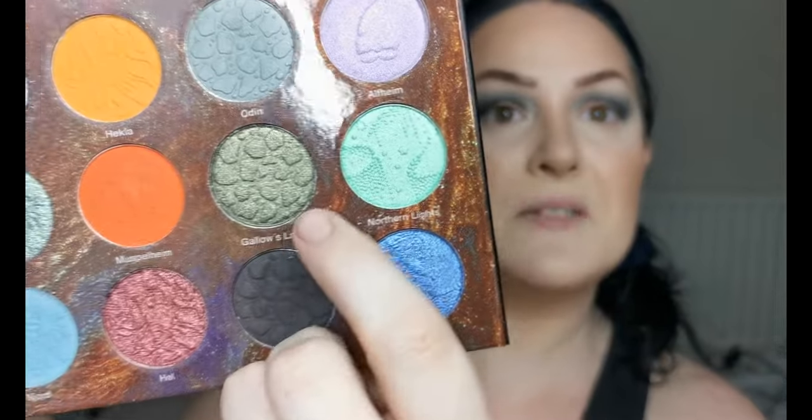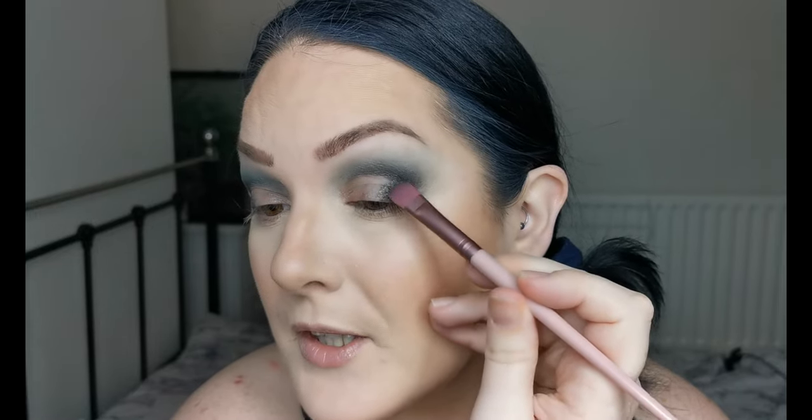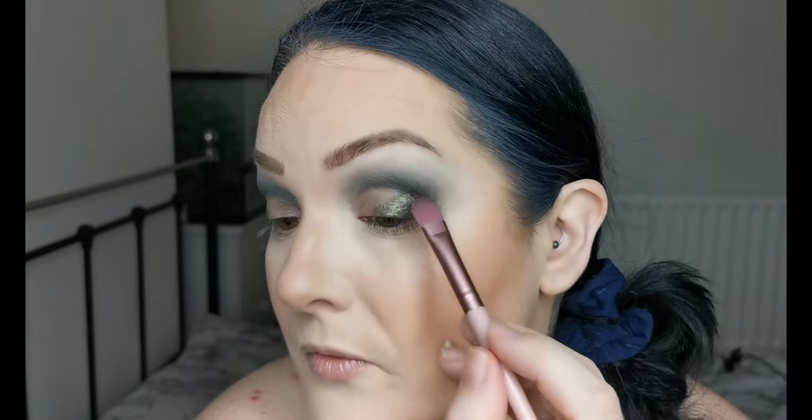I'm going to nip off quickly and pop on some NYX Glitter Primer and then I'll be back to continue. Glitter Primer on. And I'm going to be dipping into Gallows Lava, this beautiful greeny shimmer there. Just using a flat brush from Miali Beauty. Oh wow, look at that. This colour is absolutely stunning. Stunning.